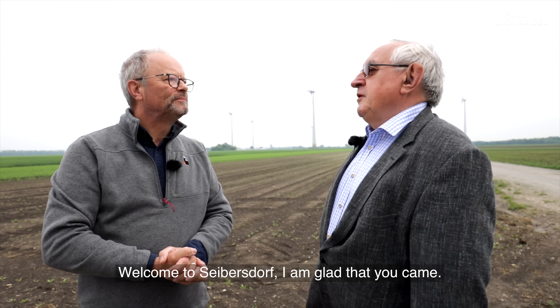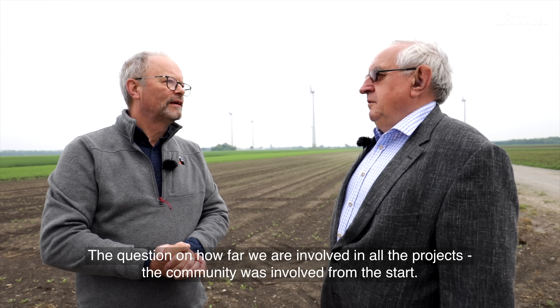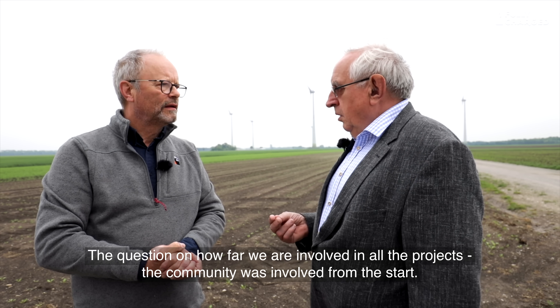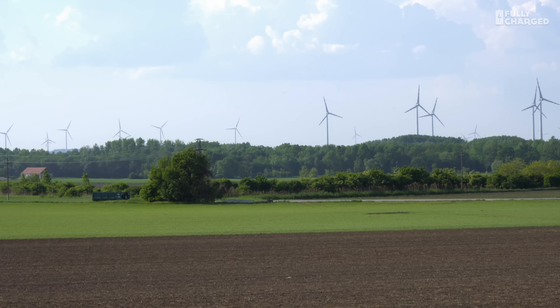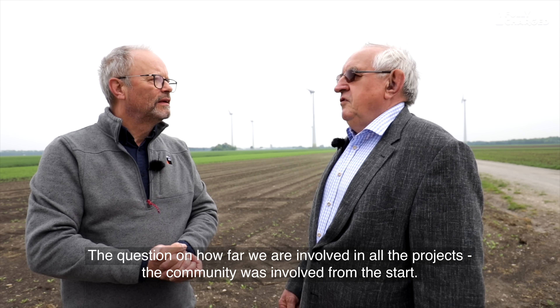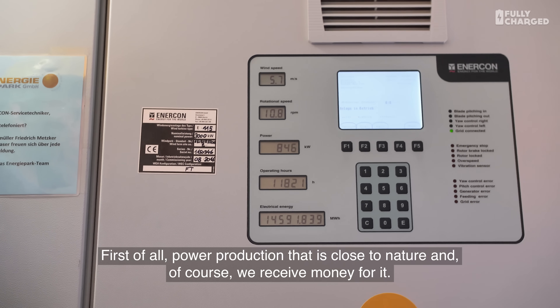So Franz, thank you for letting me come and visit you in Siebersdorf and your amazing wind turbines. Can you tell me how the community got involved with this project to start with? Herzlich willkommen here in Siebersdorf. The community was involved from the outset — because we had to rezone the land, without which there is no permit for construction. The community has several advantages from this: firstly, environmentally friendly electricity production, and of course we also receive money for it.